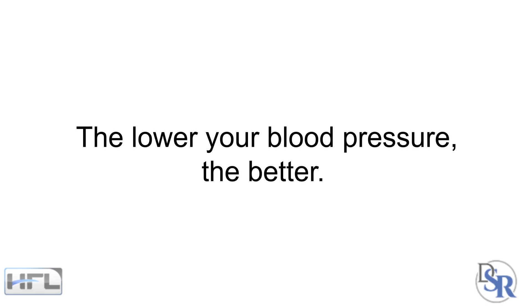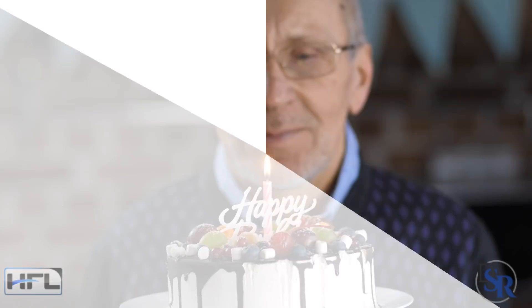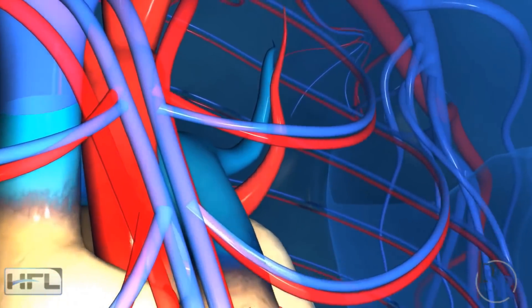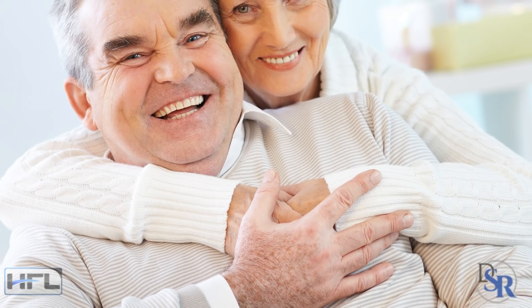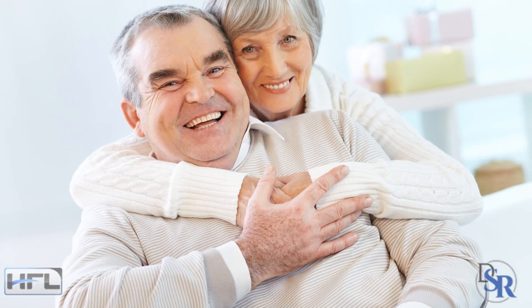Personally, I believe that the lower your blood pressure is, the better. You'll live longer, your heart will be healthier, and as will your brain. If you aren't having any negative health issues, then don't worry about it. There's nothing wrong with having low blood pressure if you feel fine.